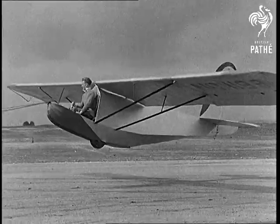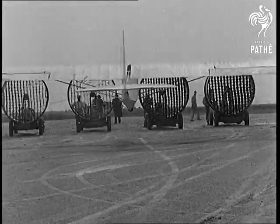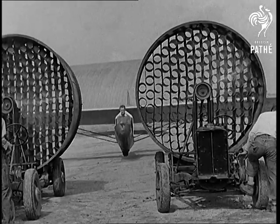It's an easy way to learn the fundamentals of glider control. Machine-made wind helps Uncle Sam to train the pilots of tomorrow.